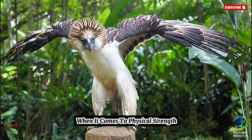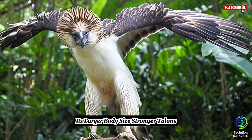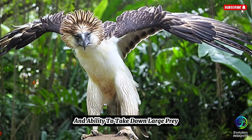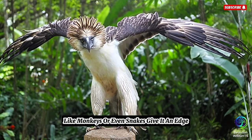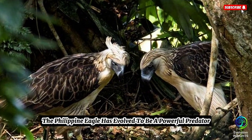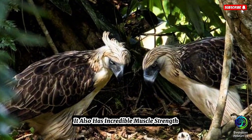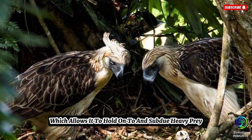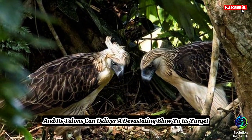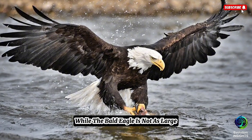Strength comparison. When it comes to physical strength, the Philippine Eagle is considered stronger than the Bald Eagle. Its larger body size, stronger talons, and ability to take down large prey like monkeys or even snakes give it an edge in pure strength. The Philippine Eagle has evolved to be a powerful predator capable of overpowering large animals. It also has incredible muscle strength, which allows it to hold on to and subdue heavy prey. It's built for power and endurance, and its talons can deliver a devastating blow to its target.